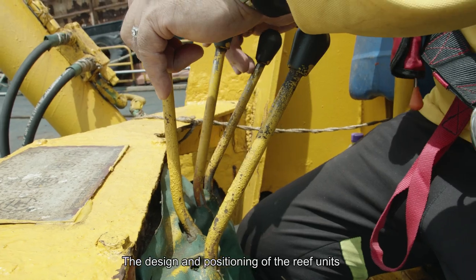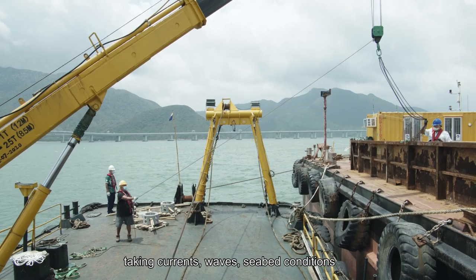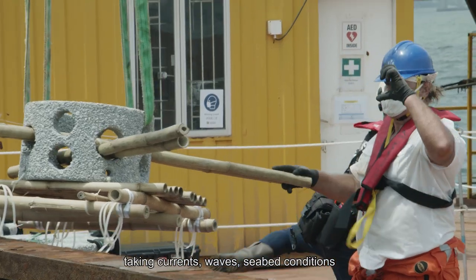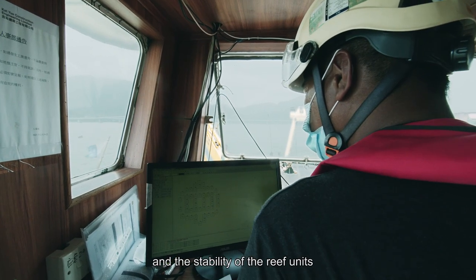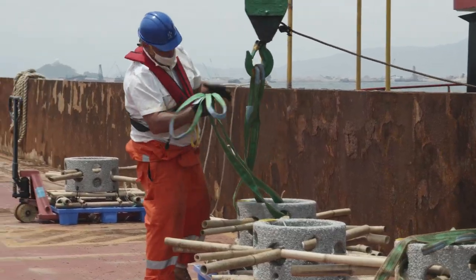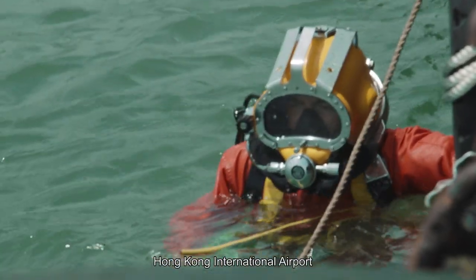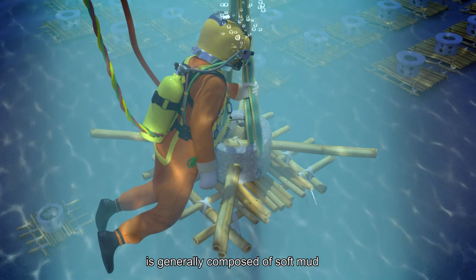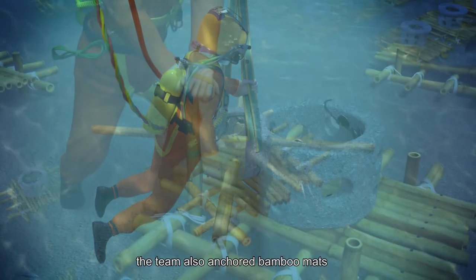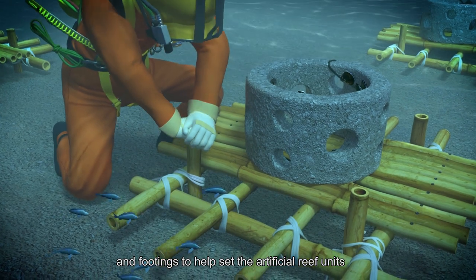The design and positioning of the reef units have been carefully planned, taking currents, waves, seabed conditions and the stability of reef units during inclement weather into consideration. As the seabed in the western waters of Hong Kong International Airport is generally composed of soft mud, the team also anchored bamboo mats and footings to help set the artificial reef units.